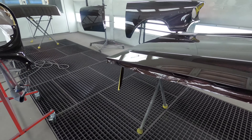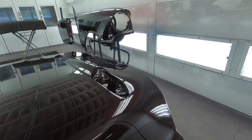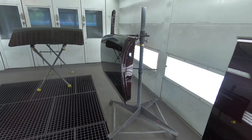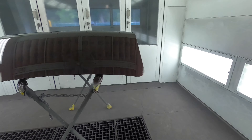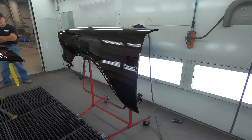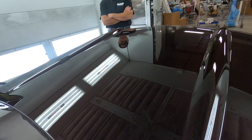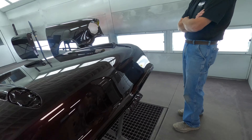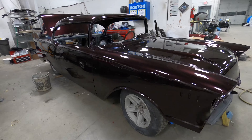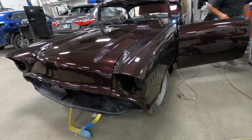All right, all the parts are painted. Come out really nice — very nice. Now they're going to be block sanded, colour sanded — 1500, 2500 — and then polished and buffed.